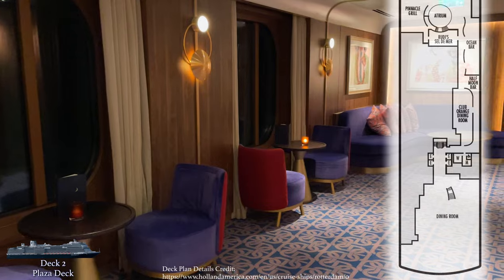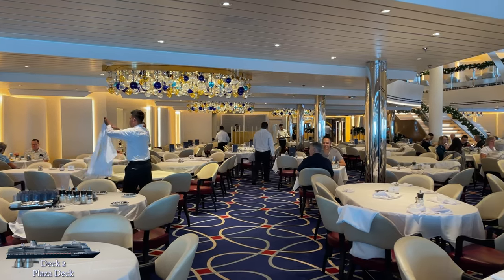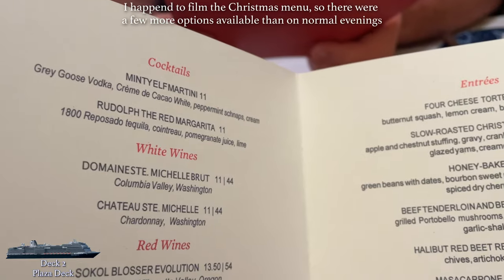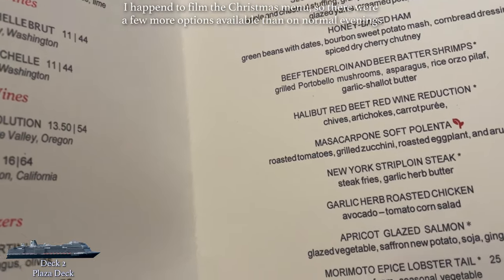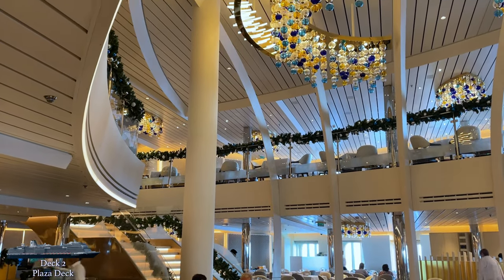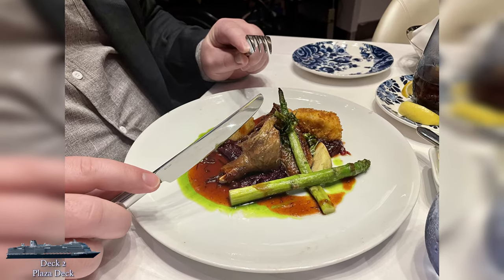We're finally all the way aft, and here you'll find the first level of the two-deck main dining room. This is the sit-down dining space included in the cruise fare, where we ate dinner about half the time. They also serve breakfast daily and lunch on sea days. Every night a three-course menu was offered with five to six options per course, and you can order more than one thing if you can't make up your mind. The dining room is an elegant space, very light and airy, with blue, white, and yellow glass ceiling fixtures. The service was lovely and the food was quite good.